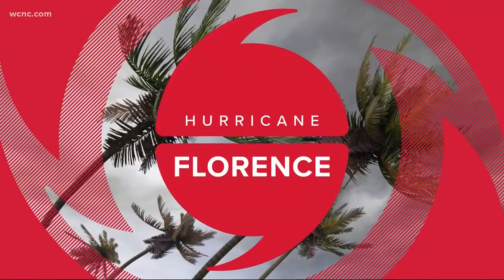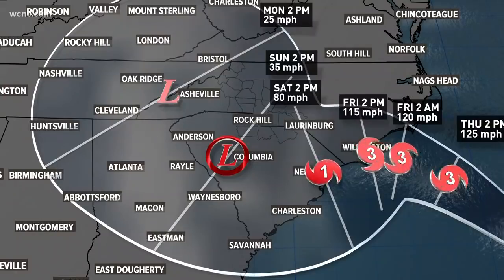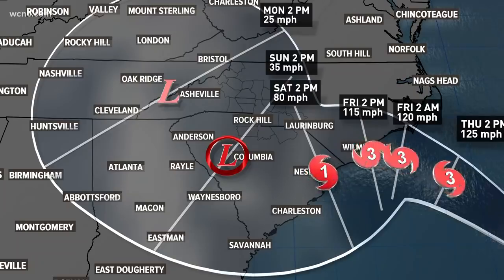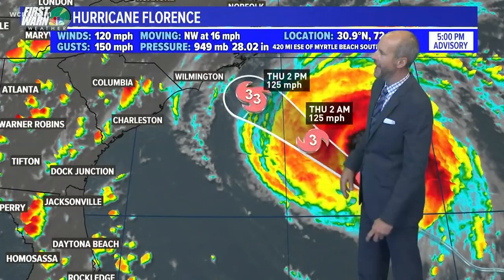Want to get a check on your forecast in Florence? You can see strong category three hurricanes slowly getting closer and closer to the Carolina coast. Chief meteorologist Brad Panovich here with the very latest. The latest track continues to bring it right up to the coast here before it kind of stalls out as we go towards Thursday night into Friday.